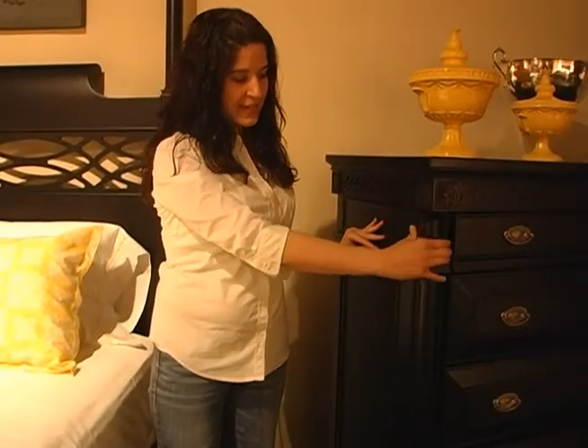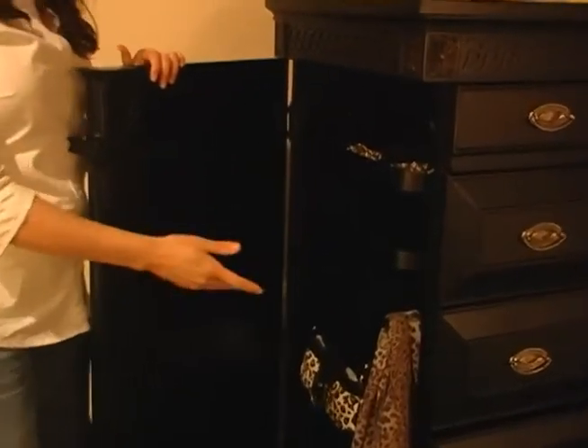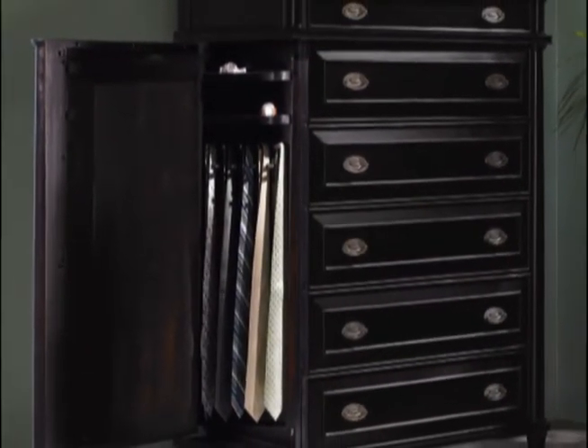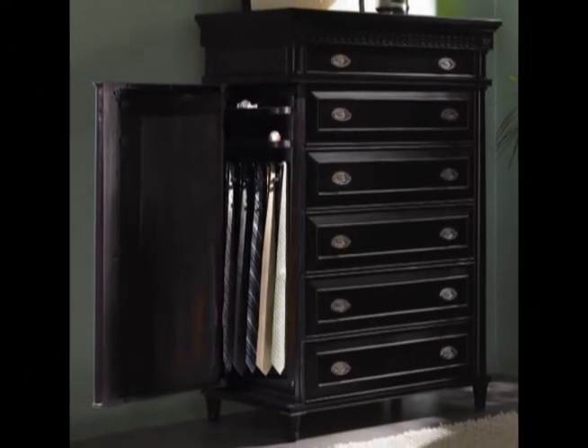The chest features a hidden side compartment, which opens to a cabinet perfect for storing accessories — scarves, purses, belts, ties. There are also two jewelry trays, so you can have a discreet place to hide your valuables.